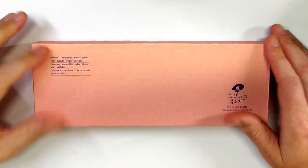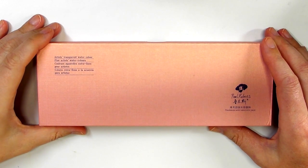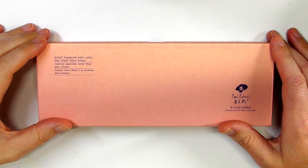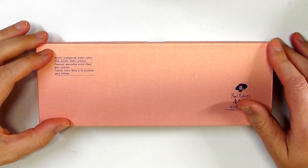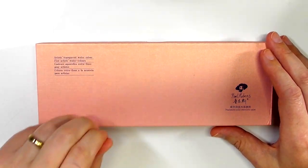Hi guys, Howie here from the ArcGearGuy. Thank you so much for joining me for this video. This is another giveaway that I'm doing for you guys. I've just finished doing a review of the Paul Reuben watercolour paints that were sent to me to review.